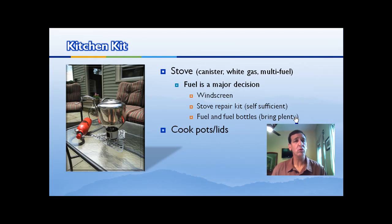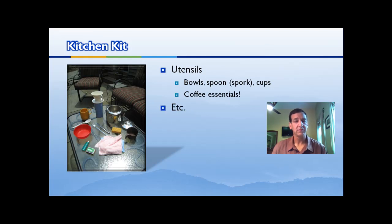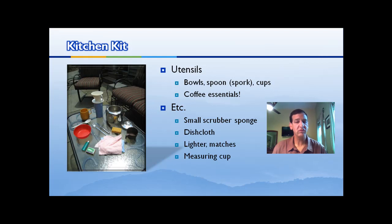Cook pots and lids: some people prefer a two-quart saucepan with a cover — it's the most versatile and people stuff all their gear in it. Some prefer a frying pan; it depends how much cooking you do. I have a kettle on my stove because I only boil water. Don't forget your pot gripper, because all stoves get really hot and you can't pick up your pot without it. All those little kitchen items stuff inside my kettle, which is great for traveling. Your utensils: you need a bowl and spoon — sporks are popular — and cups. Don't forget coffee essentials like a filter. You'll need a scrubber sponge, a dishcloth, lighter and matches, a measuring cup because most freeze-dried food requires careful measurements, and ziplock bags for everything from wet utensils to trash.